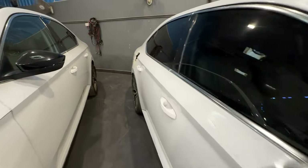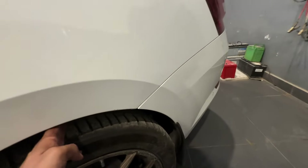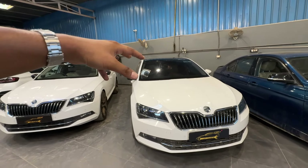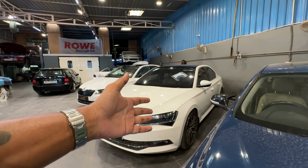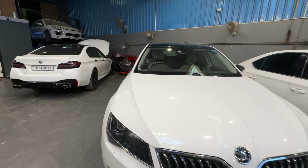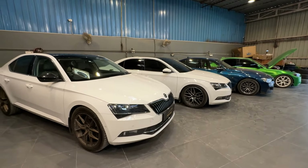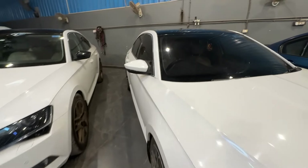This car is actually sitting on Eibach lowering springs — as you can see, there's hardly any gap, I can't even fit two fingers through — while on the other one I can go three or even four fingers deep. The reason both cars are set up so differently comes down to usage. The lowered car is mostly used in the city on good highway and city roads, while the other owner travels a lot in rural areas and needs higher ground clearance to handle bad road conditions on his journeys.